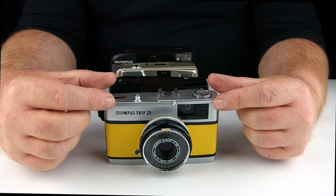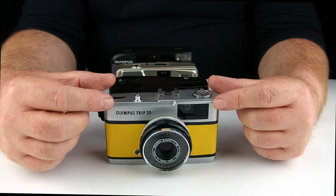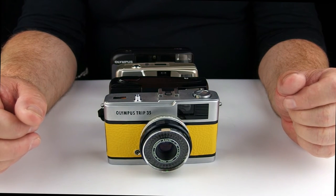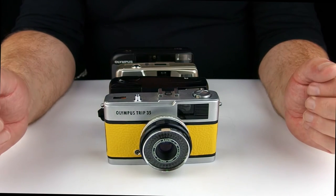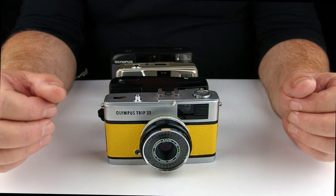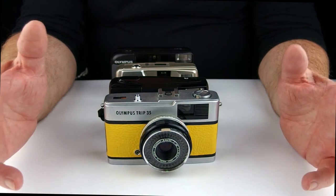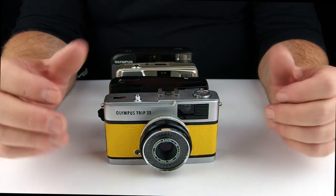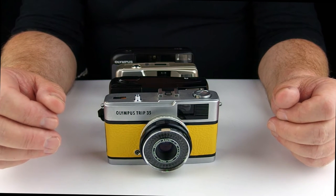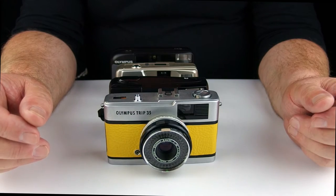In 1984 it stopped production, and there was an AF version of the Olympus Trips which looked nothing like this, was built nothing like this, and really only shared the name. Unfortunately I don't actually have any of the AF models, so I don't actually know what they're like, though I have heard from people they've been quite happy with them.